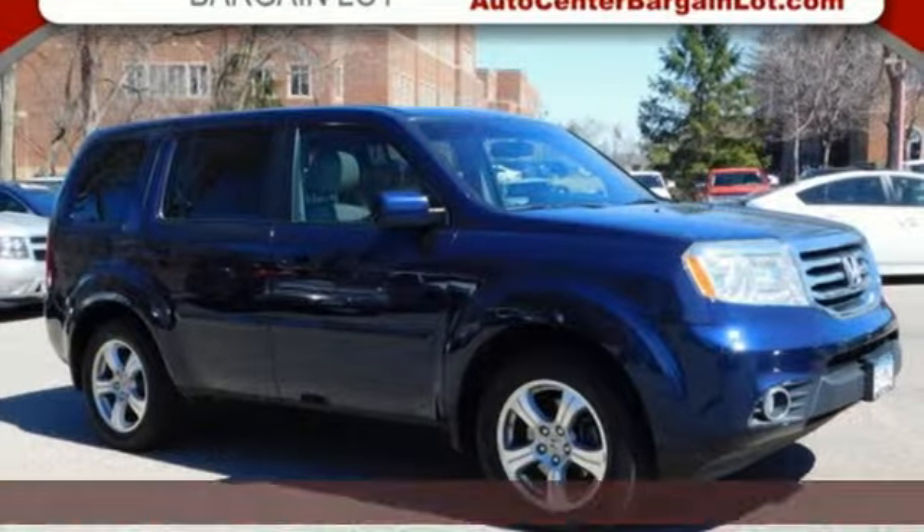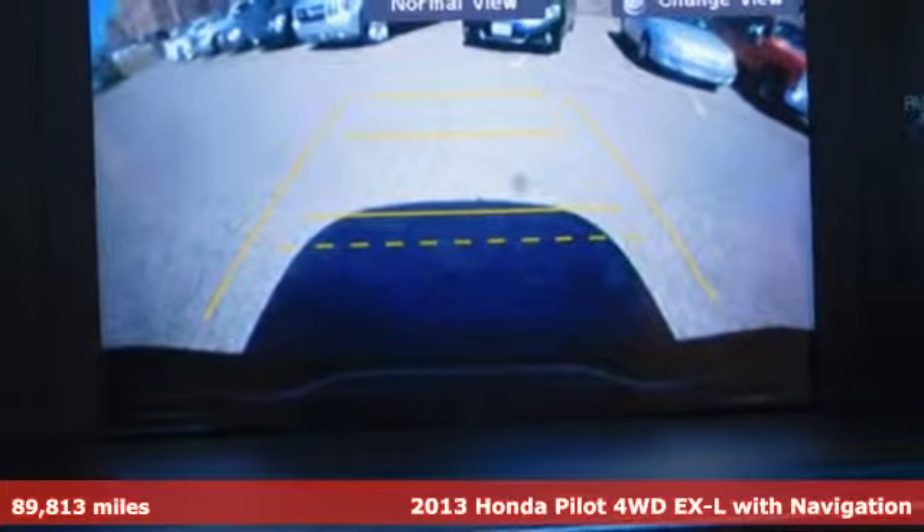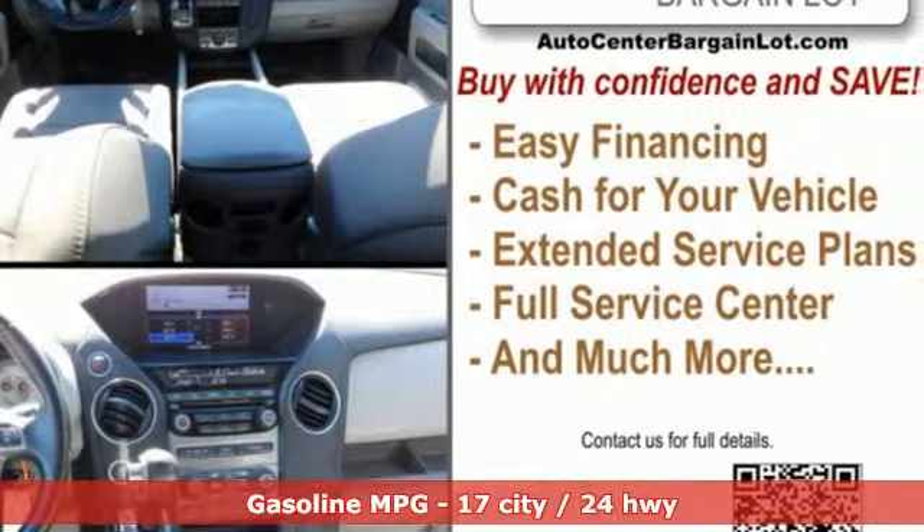It's a 2013 Honda Pilot. Premium space, spirited performance, and a healthy dose of fun for everyone makes this the perfect crossover SUV for the entire family.